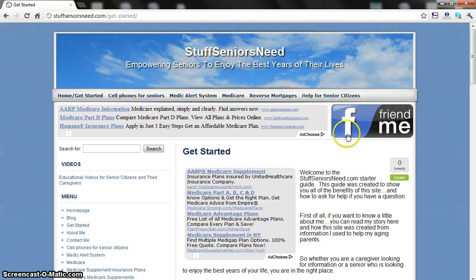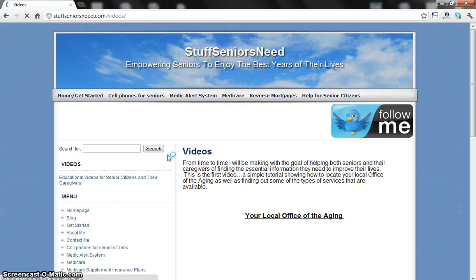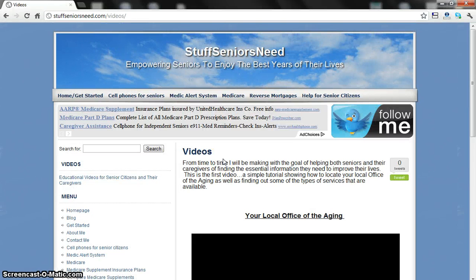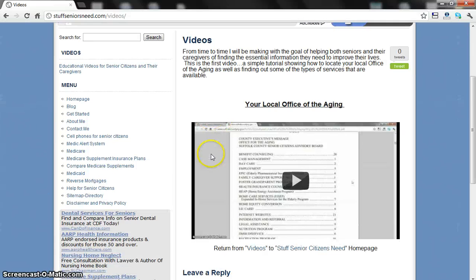If you want to follow me on Twitter or Facebook, that's what the social media icons are here for. Then there are videos — I'm starting to put together informational videos like this one to give you a better understanding of things I'm getting emails about. One of the first emails was about your local Office of the Aging and the types of services available. You can just click on the icon here and the video will play right in the screen.